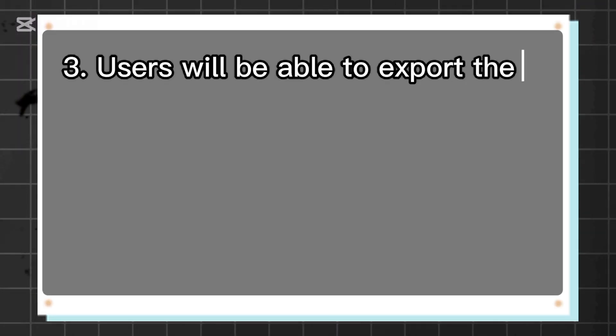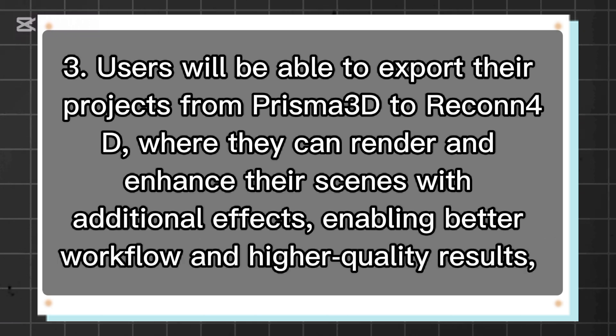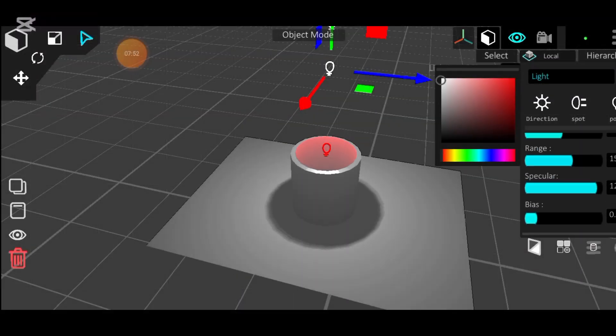Number 3: Users will be able to export their projects from Prisma 3D to Recon 4D, where they can render and enhance their scenes with additional effects, enabling better workflow and higher quality results. As we all know, Recon 4D has a powerful and better render engine.